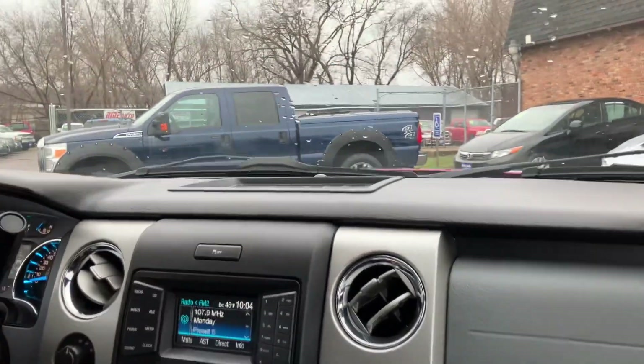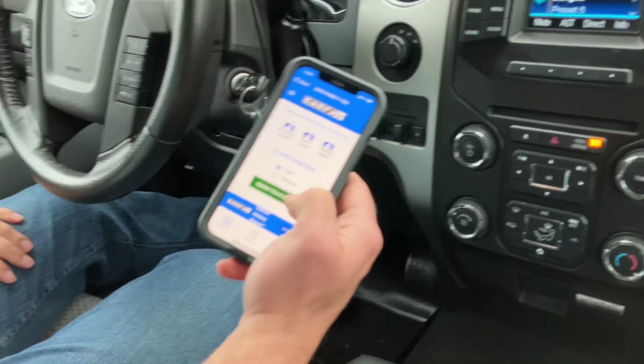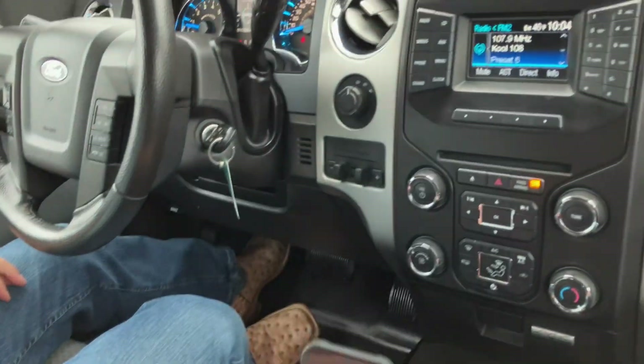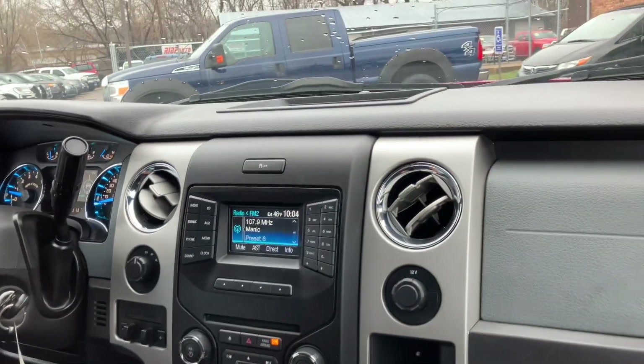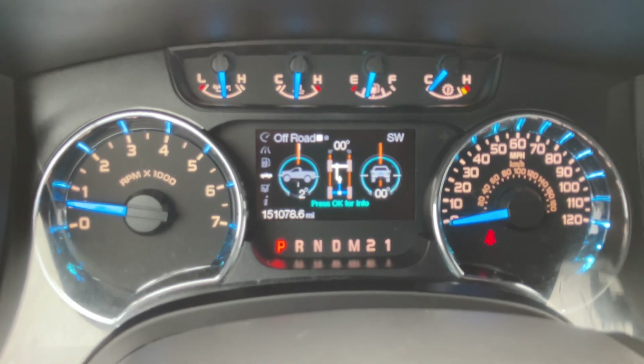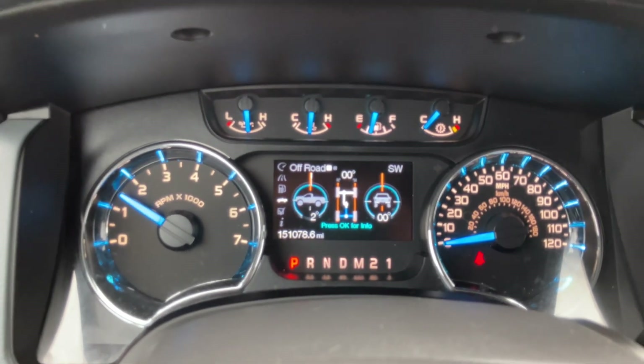Welcome inside the 2013 F-150. Let me show you the Carfax on this vehicle, which is available on our website. $14,900 is retail. No accidents. Detailed information of service history. Exact miles are 151,078. No misfire, no agitation, no check engine, no airbag light.